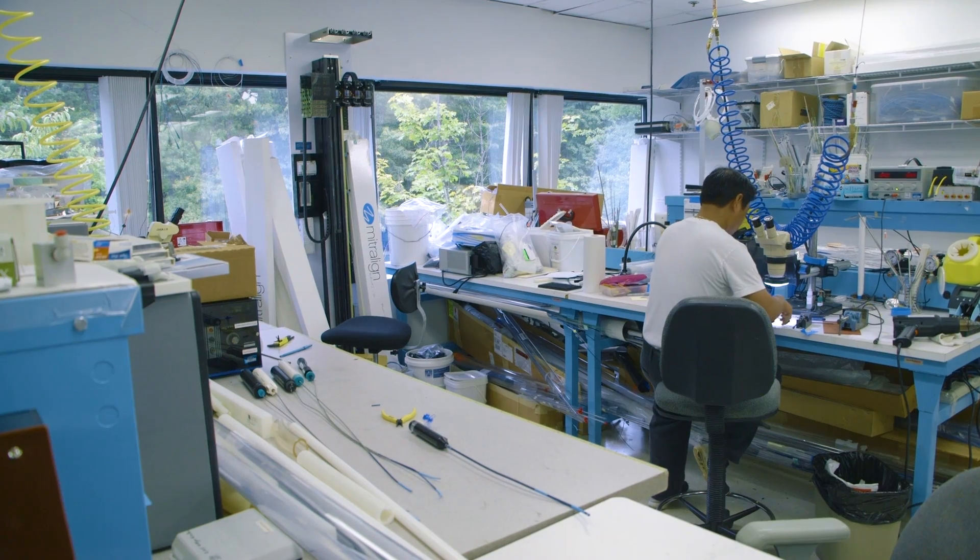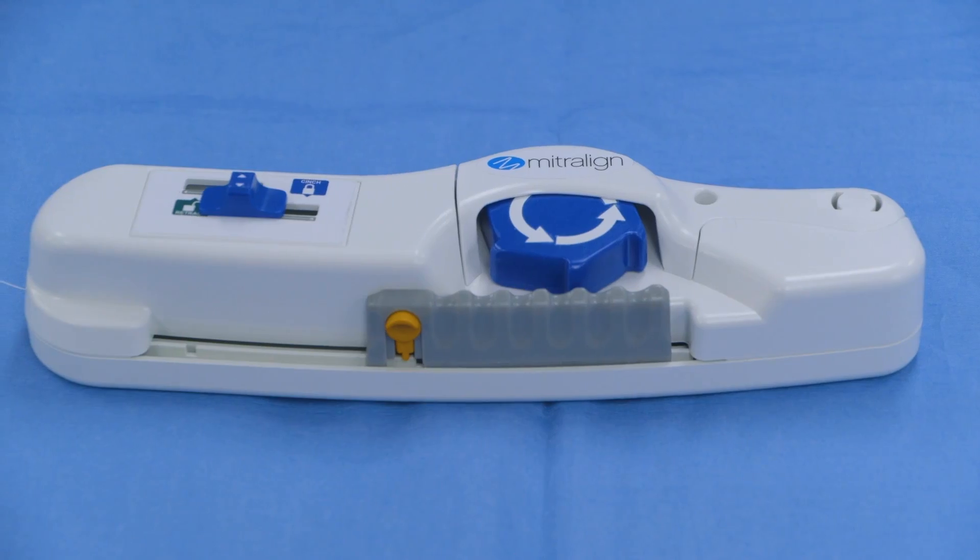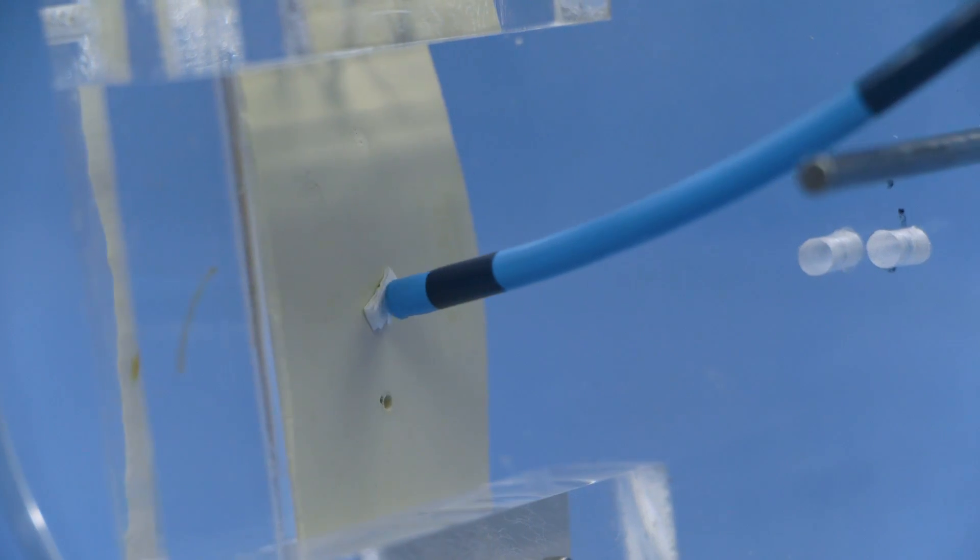we continue to improve the system, continuing to improve the ergonomics of the system, refining the system, so that by the time we move through all of our clinical trials and we have a fully commercialized device, we have a device that not only effectively treats the tricuspid valve, but also does it efficiently.